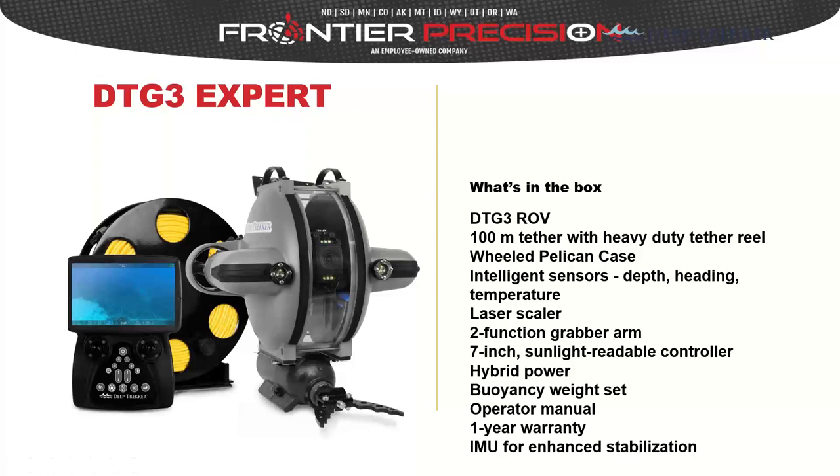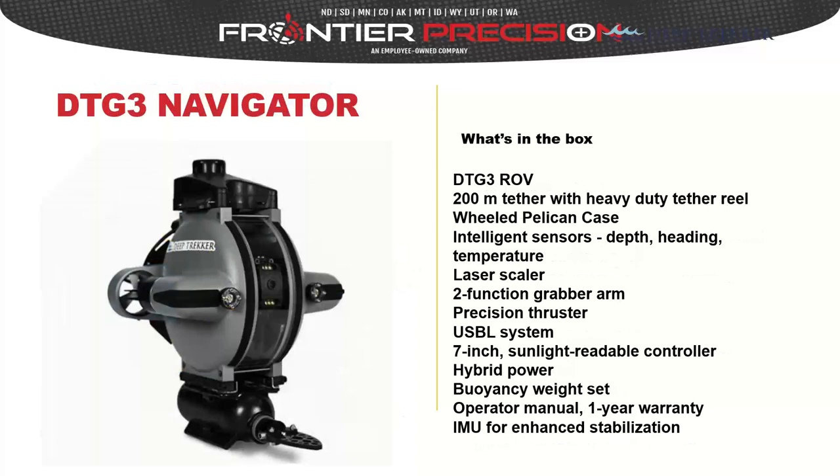The DTG3 Navigator series includes all those features plus a longer tether, sensors, temperature, laser scaler, and a precision thruster. The standard DTG3 models have two thrusters on each side; the Navigator adds a third vertical thruster for moving up and down within the water column. That's a brief introduction of the DTG3 — we'll get into more detail when we look at the comparison matrix.